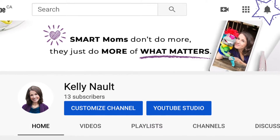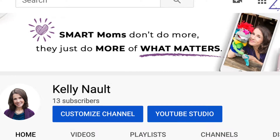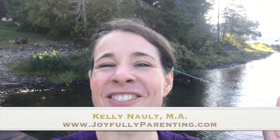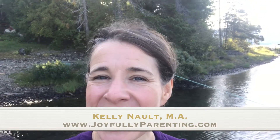Before we jump in, please like this video, and I invite you to click the bell on the top right of YouTube to subscribe so you can stay in the loop with up and coming parenting tips. If we haven't yet met, I'm Kelly Nault from joyfullyparenting.com, here at The Lake this week. My passion is helping dedicated moms with strong-willed children eliminate family tension and exhausting tantrums so they can enjoy a loving family they oh so deserve.